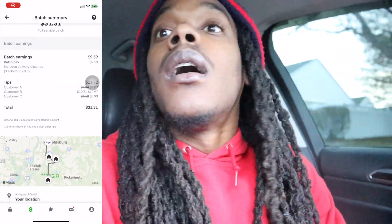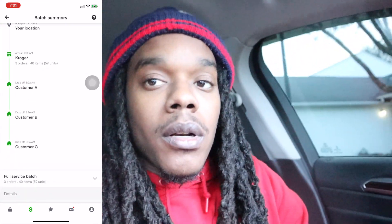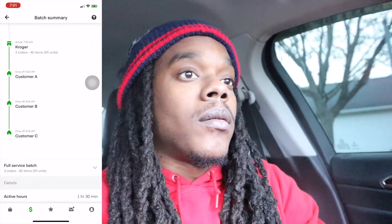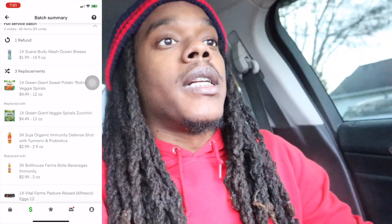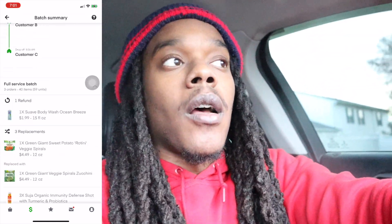Smooth in-and-out batch. I'll see you guys after I drop off all of these orders and let you know the total. All right, we just got done dropping off that last order in that batch — we did indeed get $31.31 for that batch, so we're off to a good start. It is now 8:37.